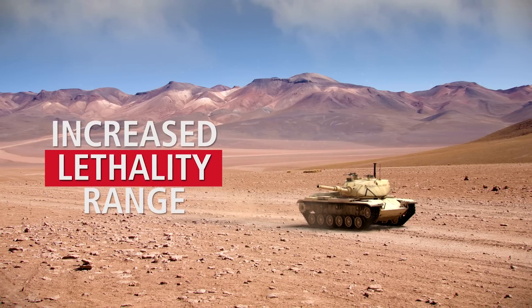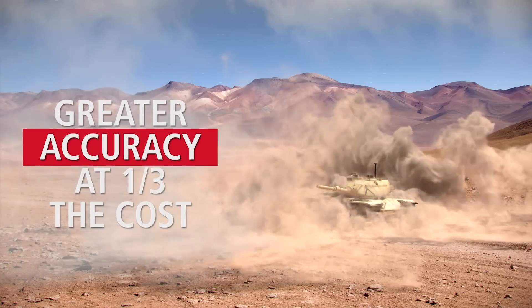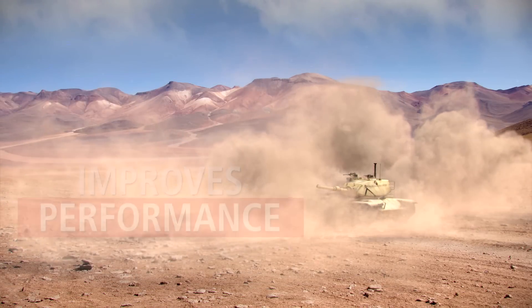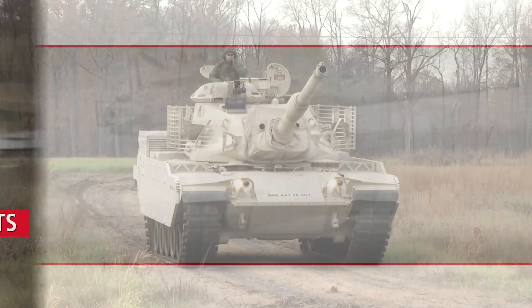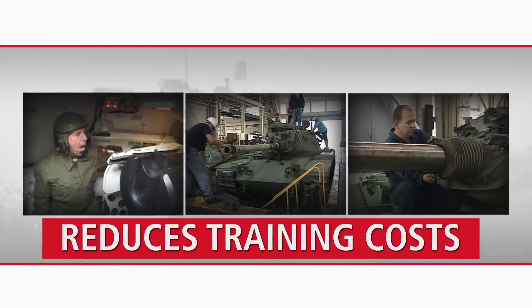This includes giving the refitted M60 increased lethality ranges and accuracy at one-third the cost, while mitigating obsolescence and improving performance. As an added benefit, additional training costs are minimal because both the tank crews and maintenance personnel are already familiar with the M60.